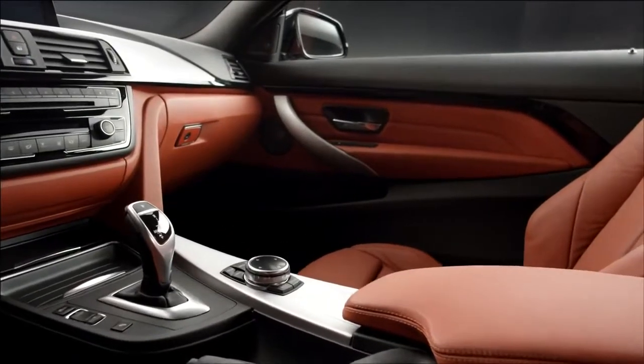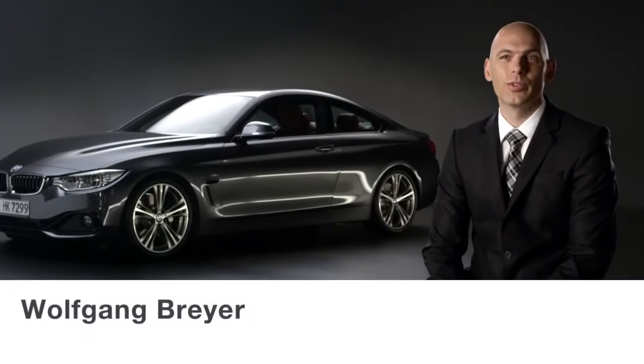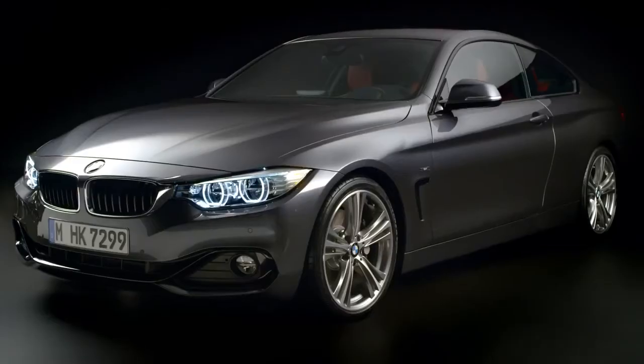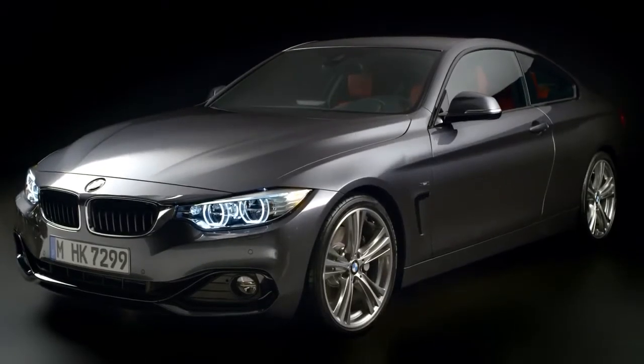Power, sportiness and pure aesthetics in a completely new interpretation. This is the all-new BMW 4 Series Coupé. It's the ultimate driving machine.